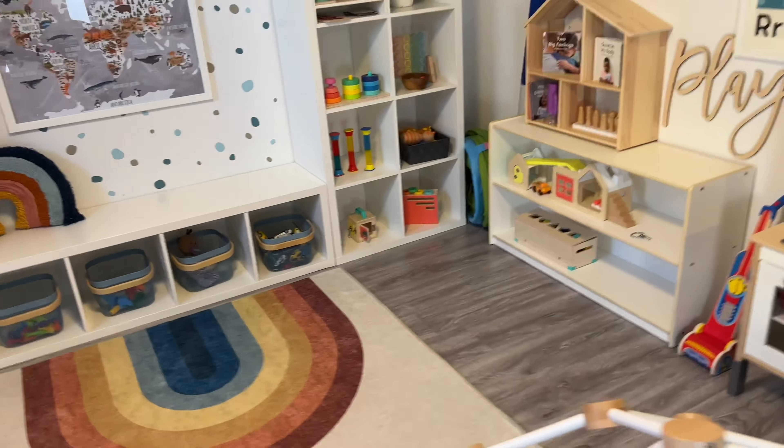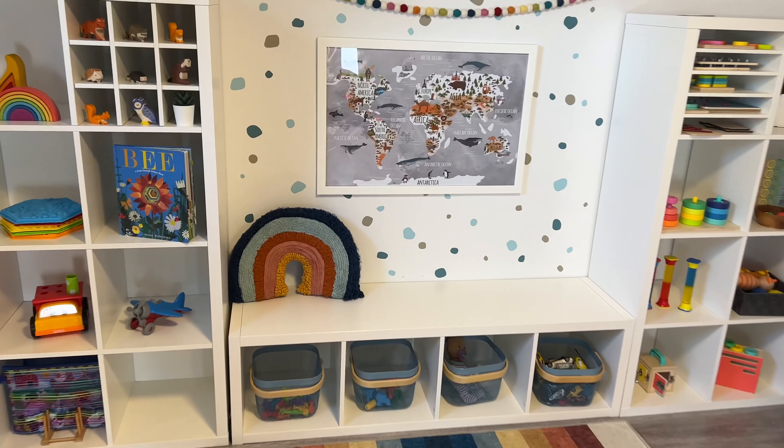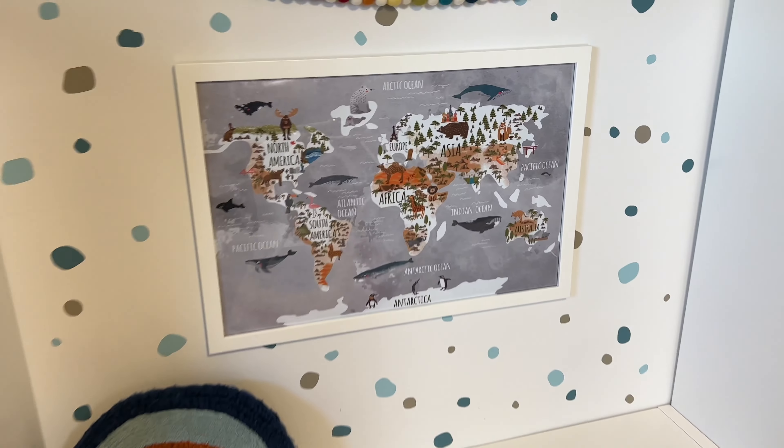A Tonka dump truck from Costco, and then this is by Bruder Toys — they make a lot of different trucks and vehicles; they are quite expensive but this was a gift. Then I have a Nugget play couch here as well with our awesome striped wall and play mat. And here I have this Step Two basketball hoop — it was a Christmas gift for my two year old and he absolutely loves it. We're probably going to take it outside soon for the summer.